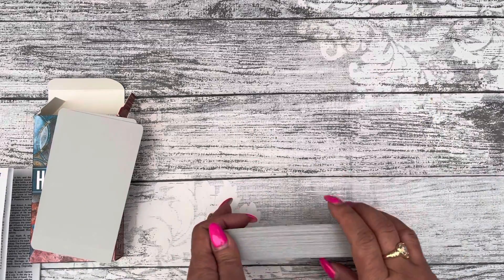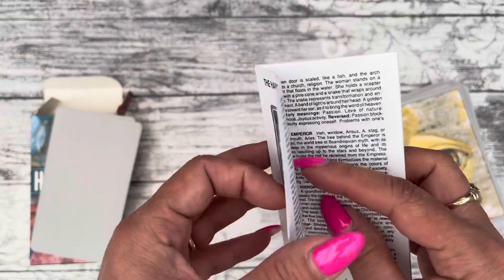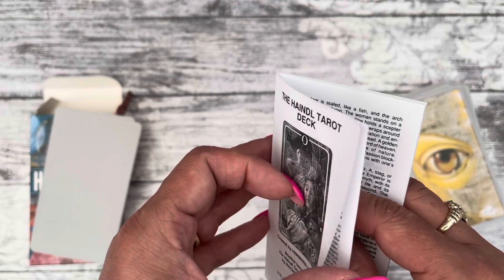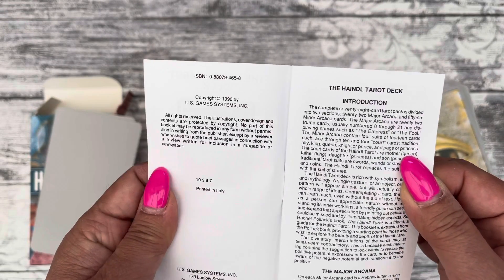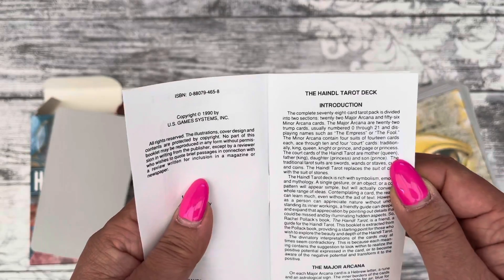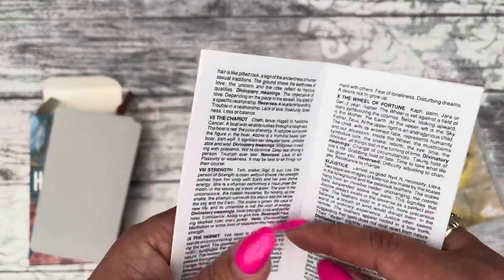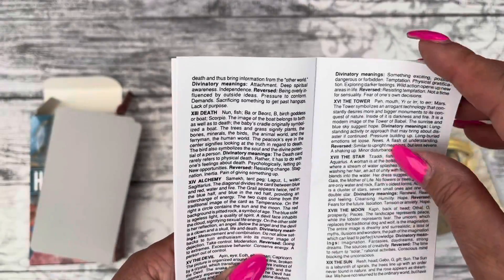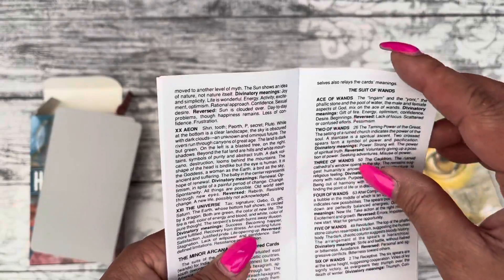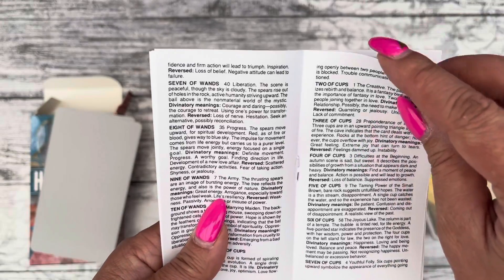So that's the deck. Let's have a look. With the deck, you only get this small little white book. It does give you quite a description — not in-depth, but a general description of the whole deck, all in English.